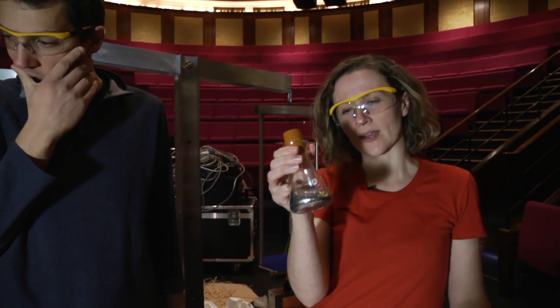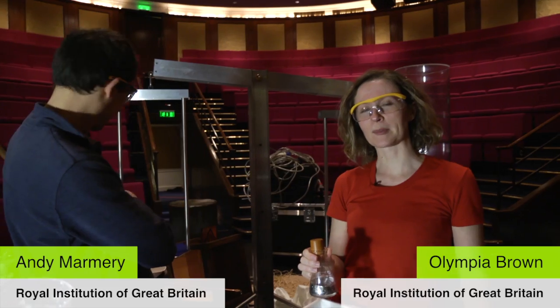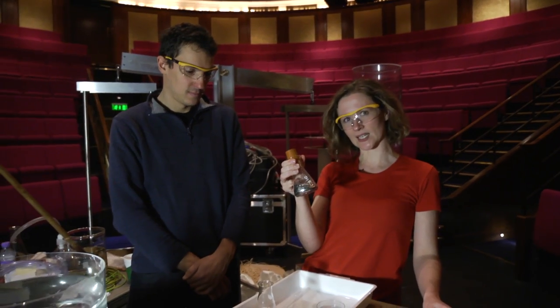Our favourite element is mercury. The ancient alchemists called it quicksilver, literally meaning silver that's alive. We've just finished filming this year's Christmas Lectures with all of the props behind us, called 'The Modern Alchemist.' And although we don't specifically talk about mercury in this year's Christmas Lectures, it is nonetheless an absolutely stunning element.